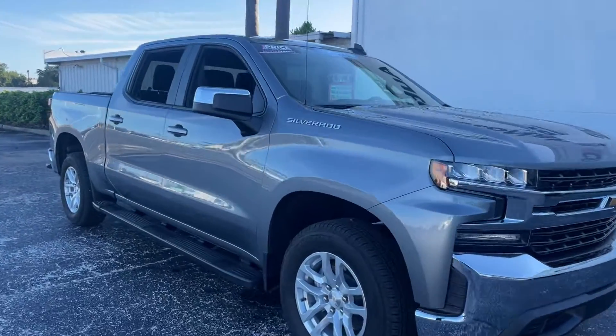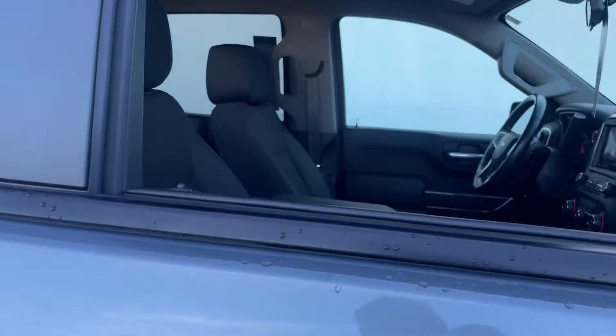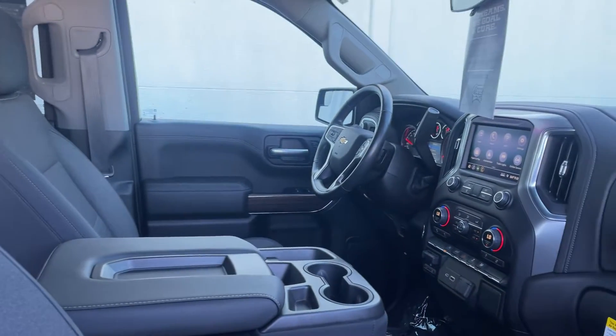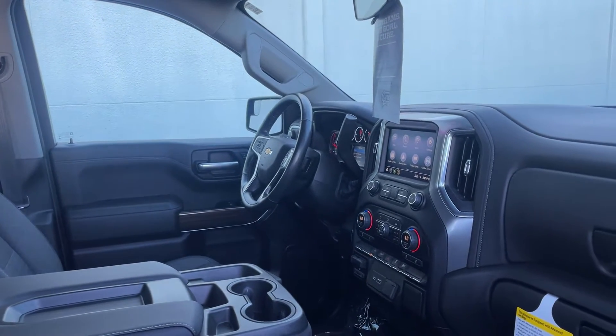This is a 2019 Chevrolet Silverado LT Crew Cab, gray over gray interior, power driver's seat, power windows, locks and mirrors, leather-wrapped steering wheel, OnStar, push-button start, and remote start.